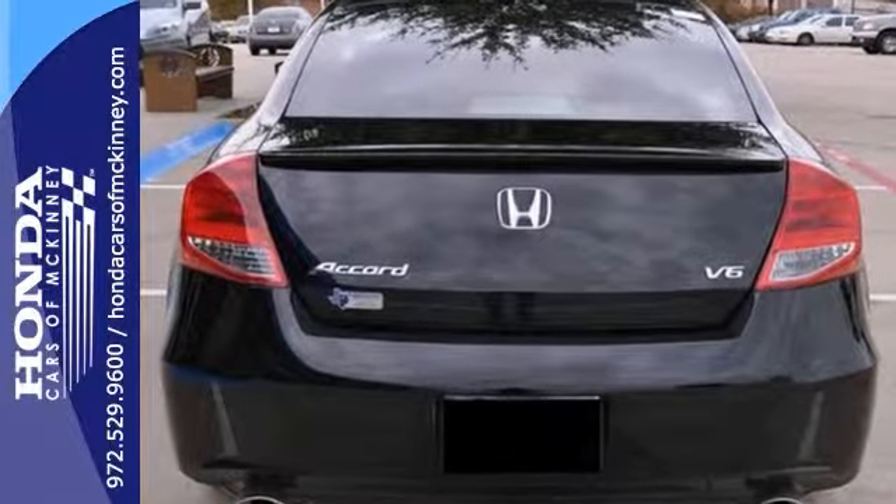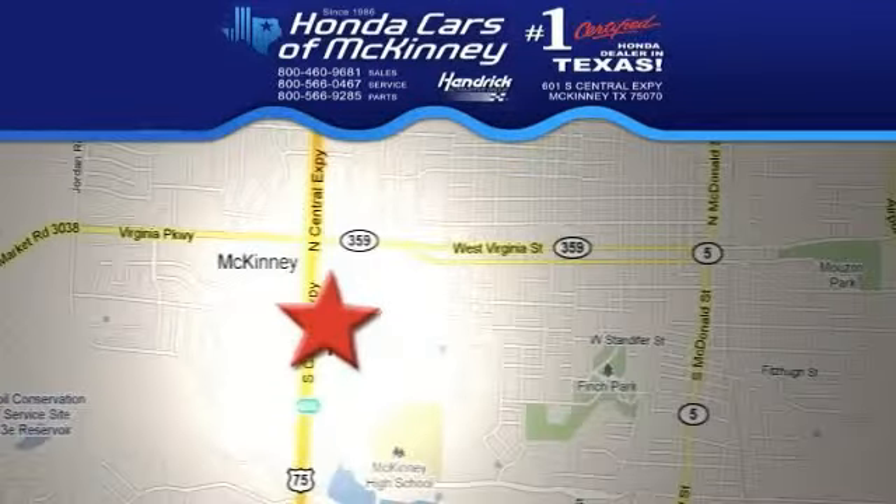Come in and take a closer look today. Stop in today — we're conveniently located on Highway 75, northbound exit 40A in McKinney.